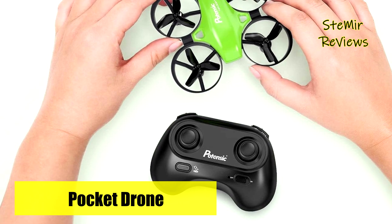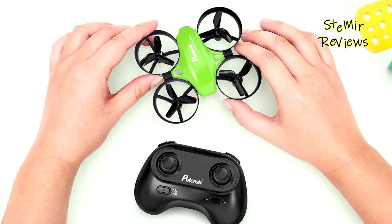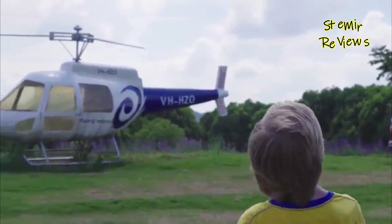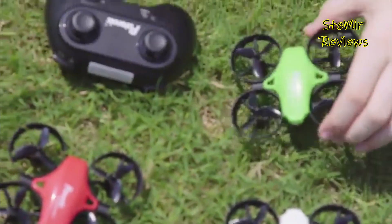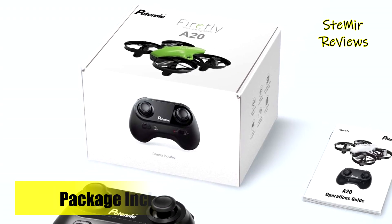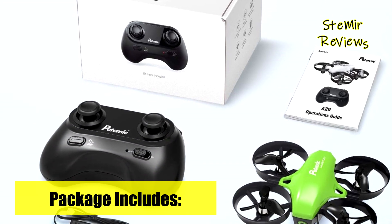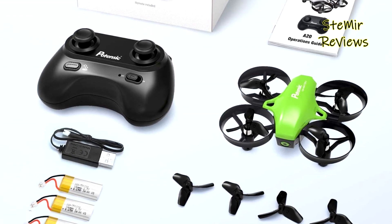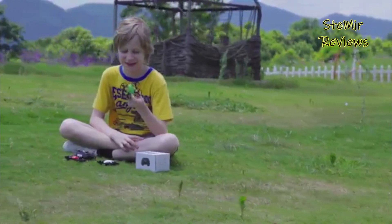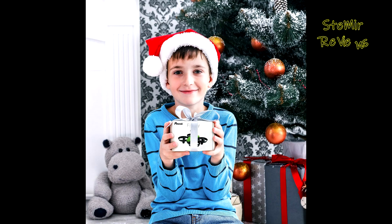In summary, Potensic's A20 drone not only excels in providing a safe and enjoyable flying experience, but also offers an array of features that cater to kids and beginners. With its user-friendly controls, extended flight time, and protective design, it stands as an ideal gift choice, guaranteeing countless hours of thrilling aerial adventures. We deeply appreciate your crucial role in pushing the boundaries of kids' drone technology. Your steadfast support and valuable input fuel our innovation, and your active engagement remains pivotal to our achievements.